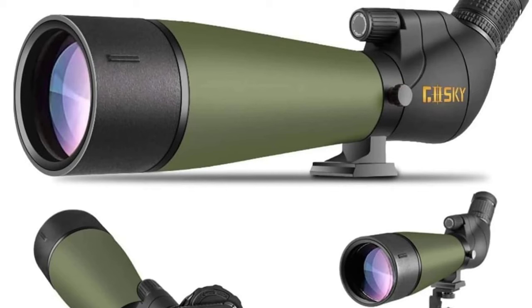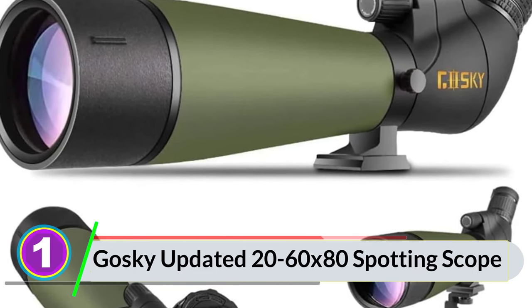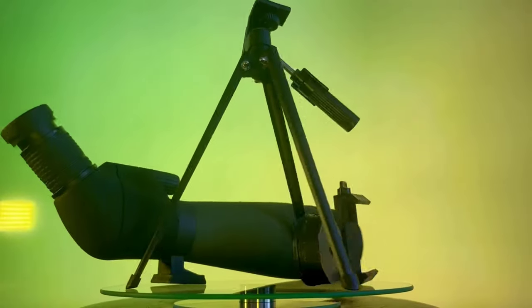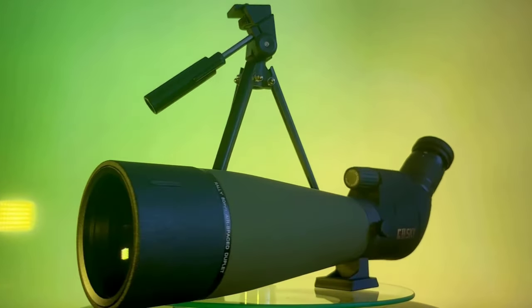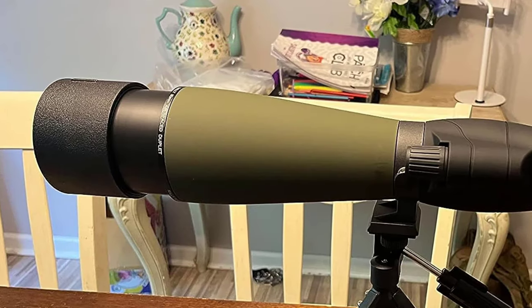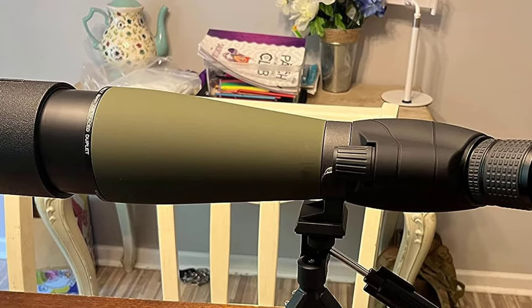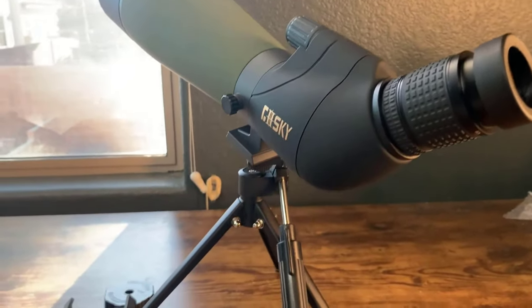Number 1: Gossky Updated 20-60x80 Spotting Scope. The Gossky Spotting Scope is all about versatility. With variable 20x to 60x magnification and a dynamic lens focusing system, it's a breeze to zoom in on the action, whether you're birdwatching, hiking, or observing the night sky. Its fully multi-coated 80mm green film objective lens offers a wide field of view at 82.9-48 feet per 1,000 yards, and the BAK-4 Porro Prism optics ensure exceptional light transmission, resulting in bright, crisp images.